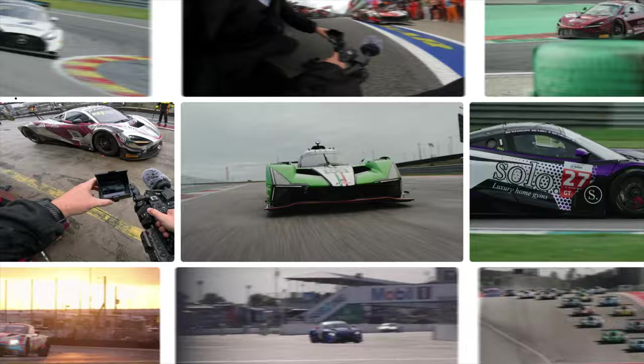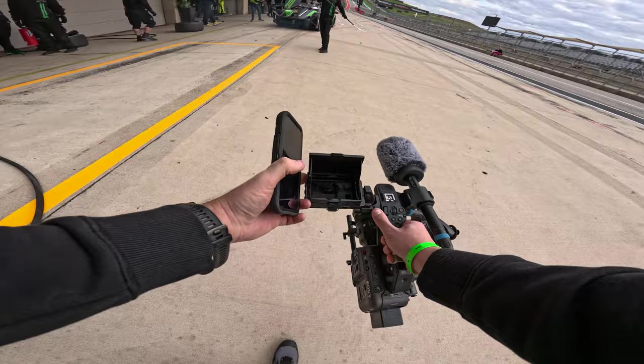Good, very early morning from Circuit of the Americas here in Austin, Texas. And I'm here for something very special. Over the next couple of days, I'll be shooting the Lamborghini SC63 prototype, the brand new prototype car that's going to run in IMSA and the World Endurance Championship next year.